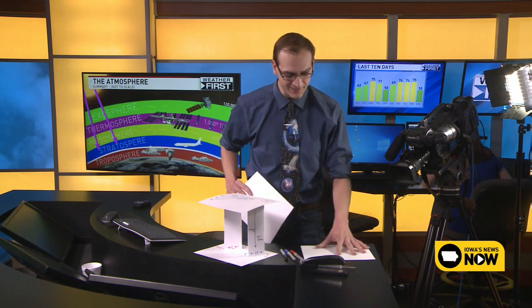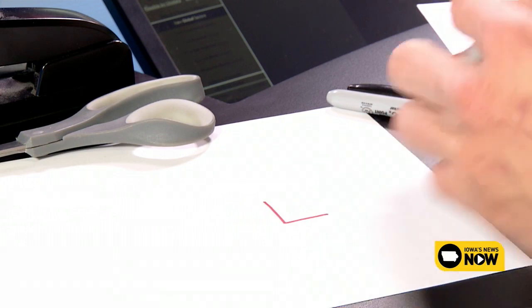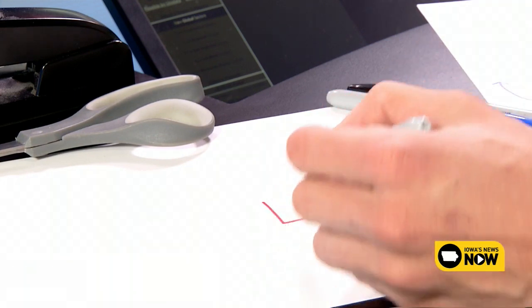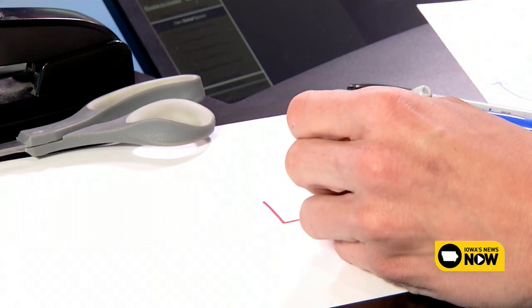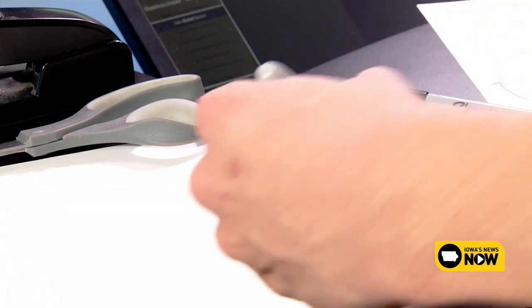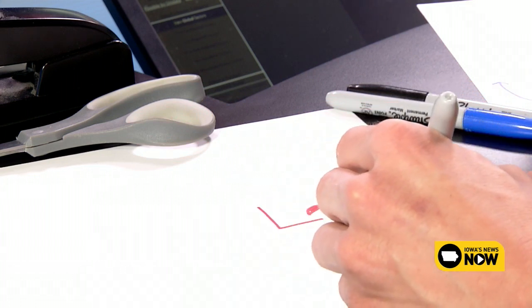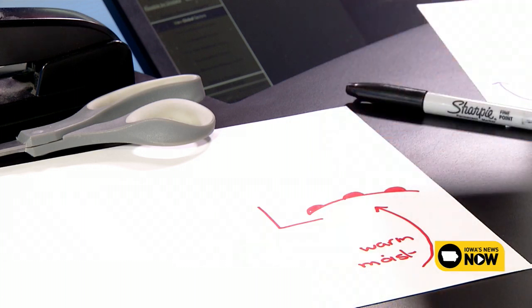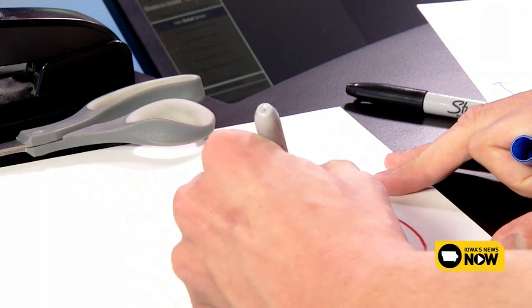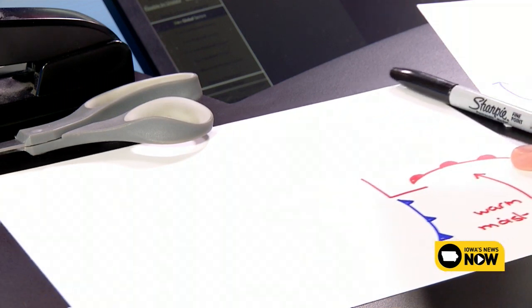We're going to start with a base layer — the surface of the troposphere. We'll draw an area of low pressure, so a big 'L' where low pressure is. Around the low pressure we draw a warm front, which brings in warm, moist air. On the bottom side of low pressure, we draw a strong cold front — that's what brings in really cold temperatures, much like what we're seeing today compared to the weekend.